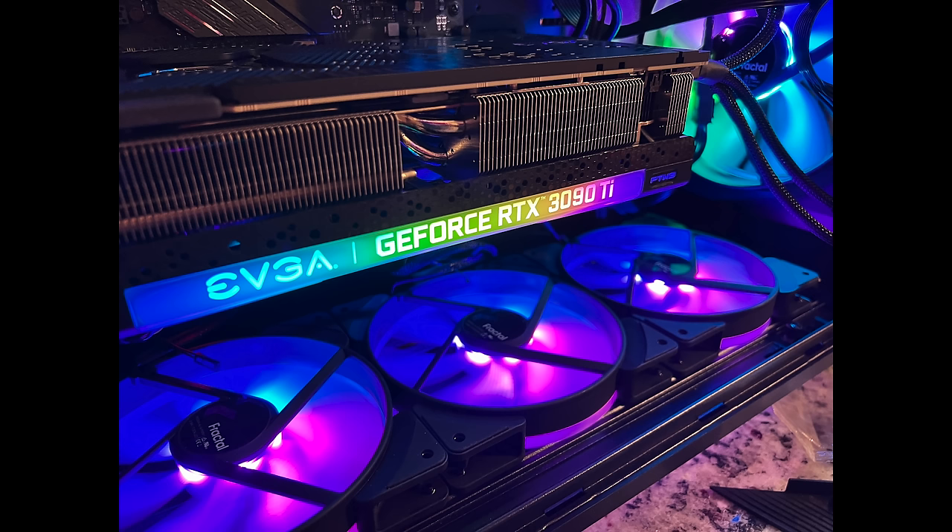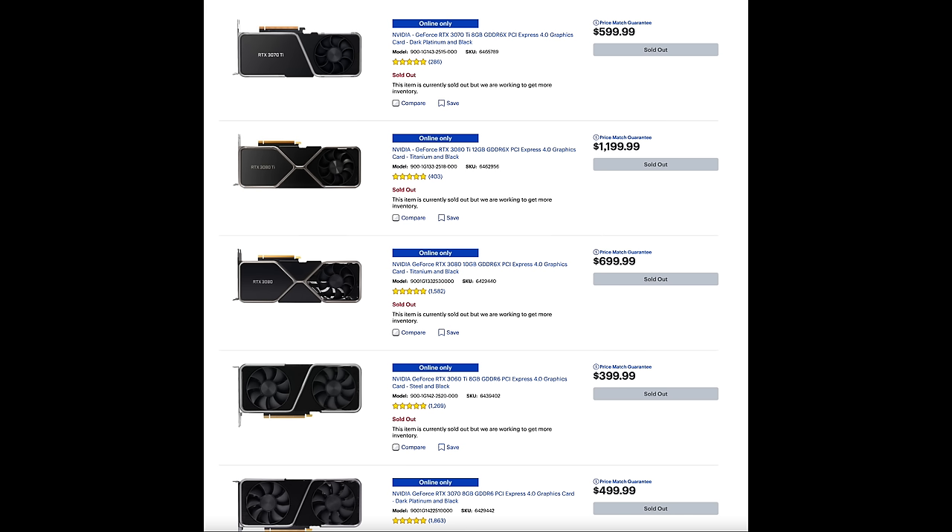You get this really unique design to go along with it, which is one of the main factors. If you compare every GPU on the market, they all pretty much look very similar with a two or three fan design. The Founders Editions look completely different from anything else. Even going back to the 1080 Ti, they always looked very unique. And as I mentioned, build quality in my opinion is the best with Founders Edition GPUs — they're just built really, really well.